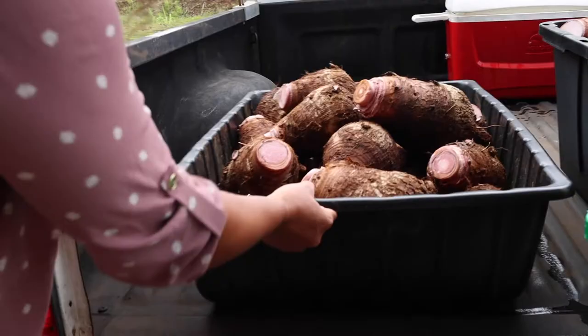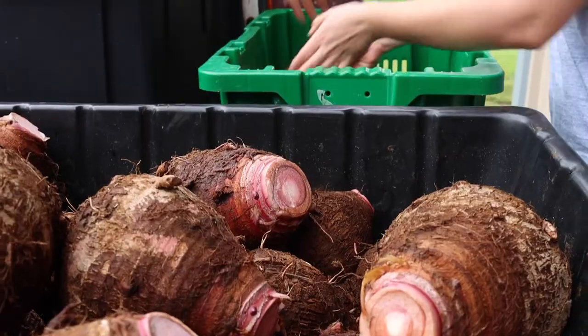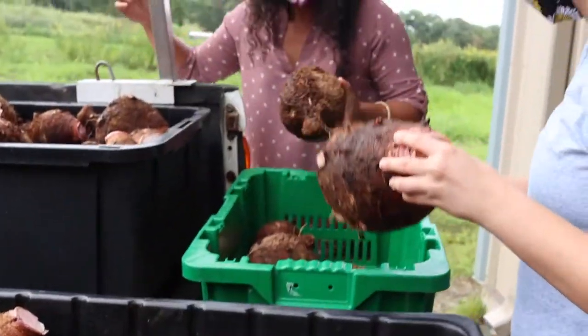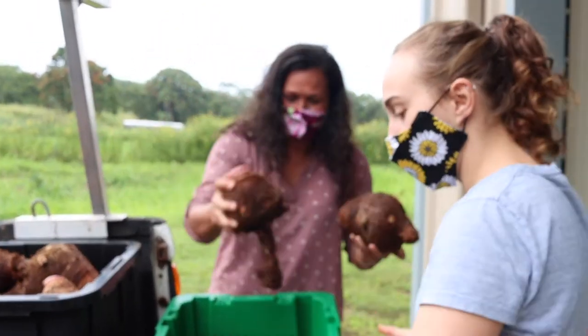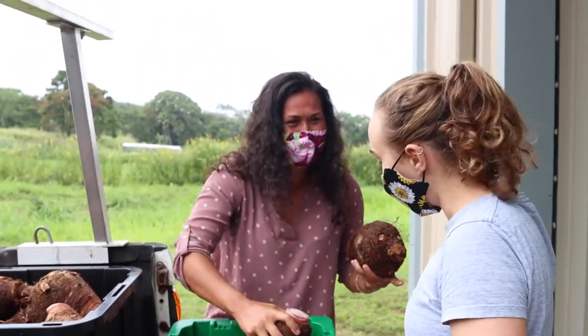Currently, we have nearly a hundred farmers in our cooperative and a couple in Maui. It means coming together so farmers have somewhere to bring their fruit, to bring their crop, and they know that they can get a fair price and they know that their crop is going somewhere — and not only that, but going somewhere that's also going back to the community.